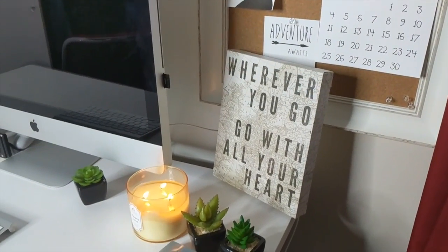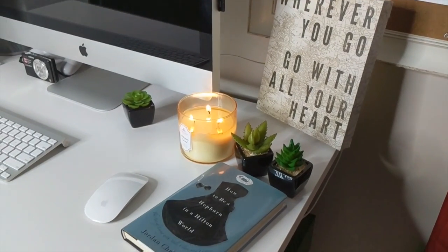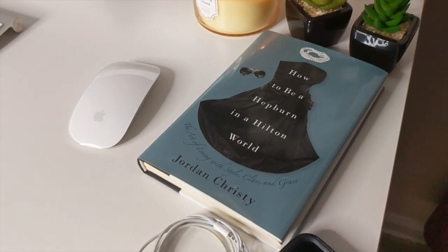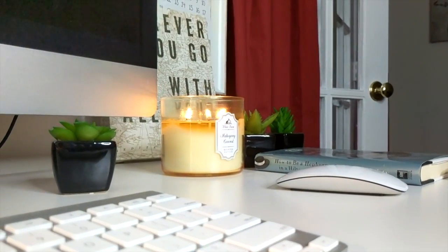That candle — fun fact — was sent to me by one of my best friends on cruise ships. Her name is Erin. The book also came from a cruise ship friend: How to Be a Hepburn in a Hilton World — I got that from my friend Graham. Anyway, that is a quick tour of my brand new office, I hope you guys liked it.